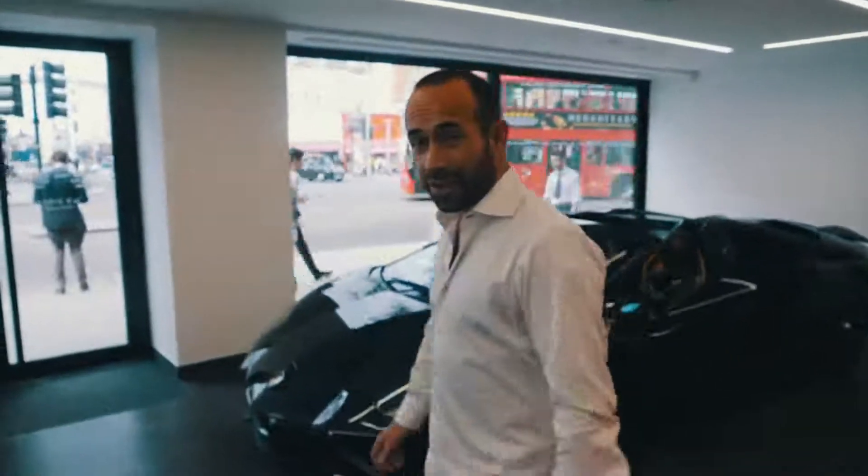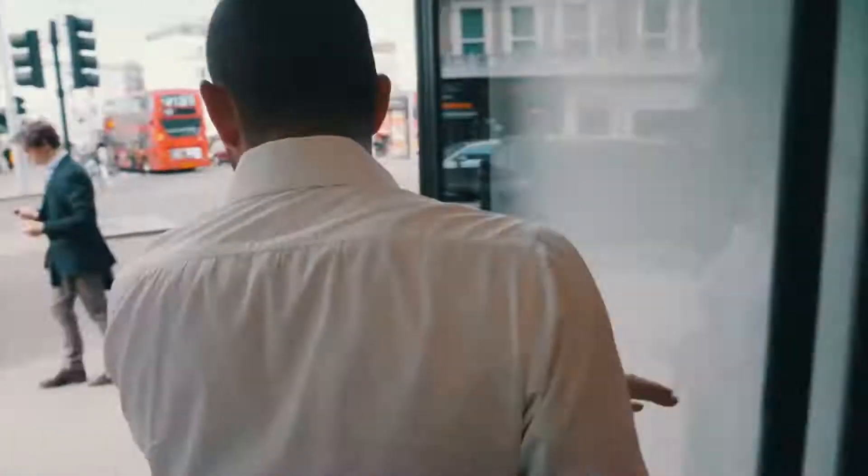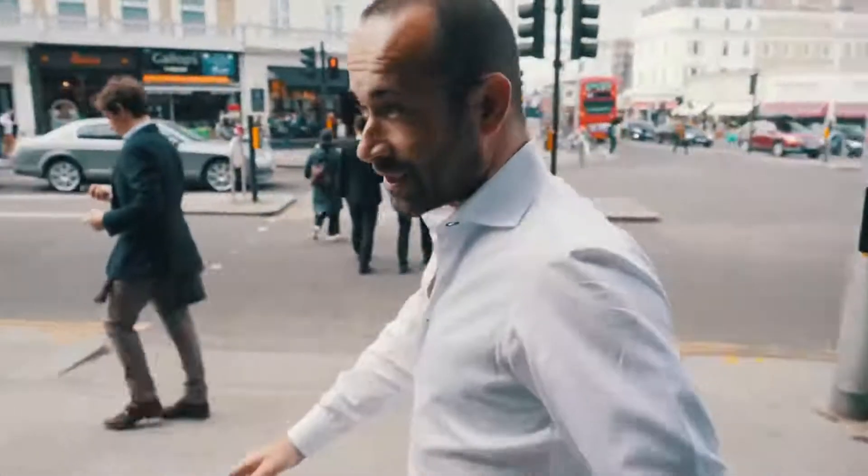I believe there are only three of these in the country, and we're going to get to drive it.